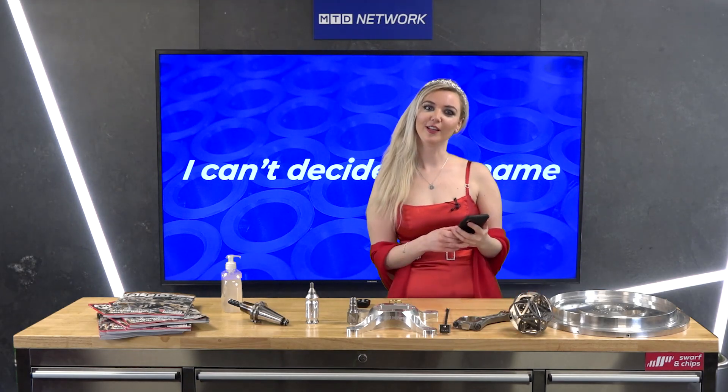Thanks to Stratos Engineering for that fantastic footage. If you've got a time-lapse video that you want featured on this incredible show, make sure to get in touch with me.